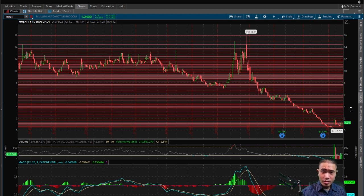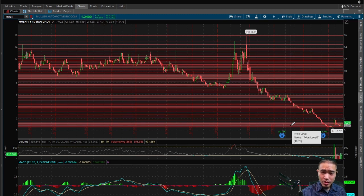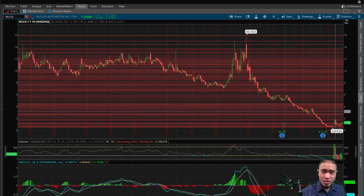If and when this breaks $2.57 to the upside, the channel starts to narrow, so expect a decrease in price action above $2.57. To the downside, if and when this breaks 75 cents, the channel also starts to narrow, so expect a significant decrease in price action below 75 cents.